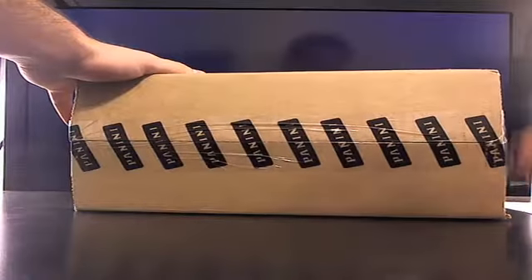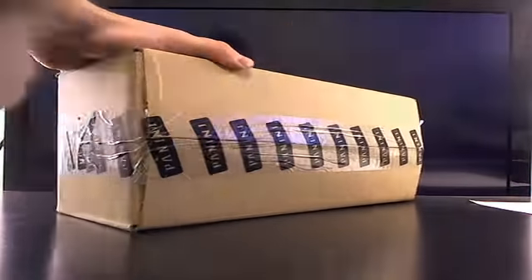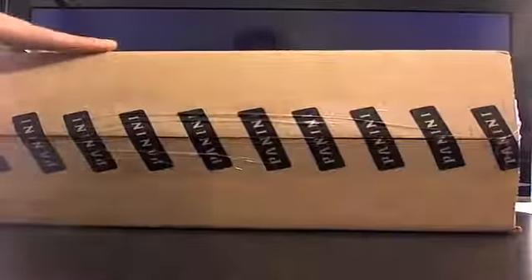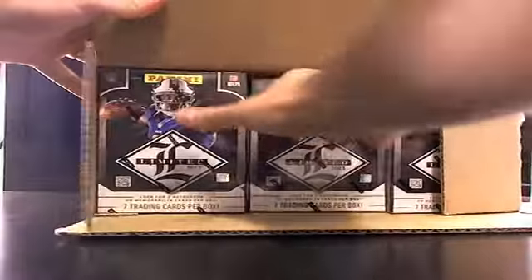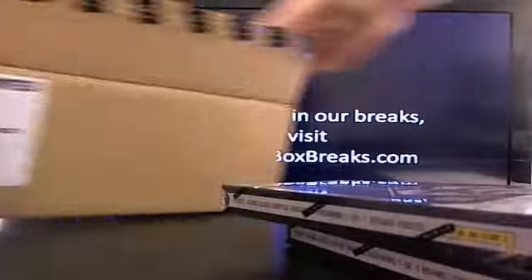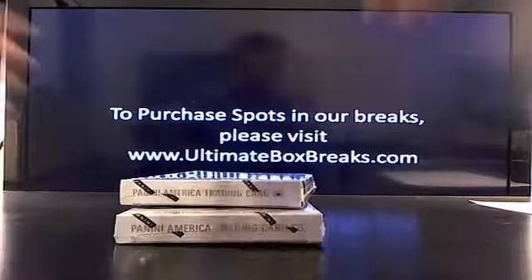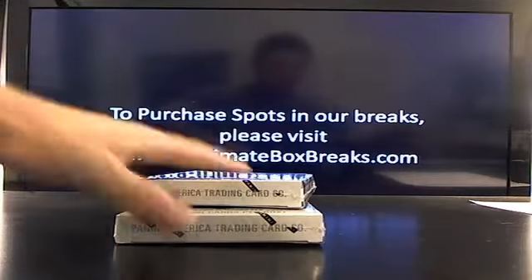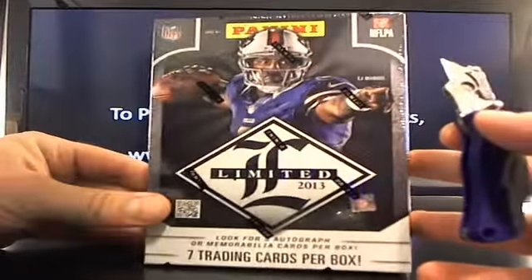This is the first dual break, number one. A little different format this year, so we're gonna work our way down on the left-hand side. Good luck to you guys, thanks so much for being here. Here we go — it's the new Limited, brand new.